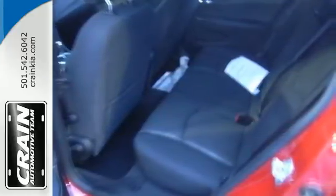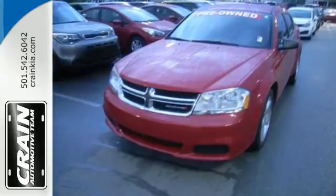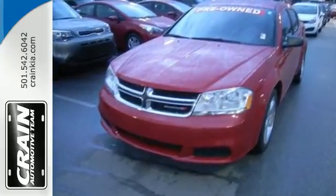With the 2013 Avenger, there's no mistaking who owns the road. Come in and start living today. Visit us anytime at craneteam.com.